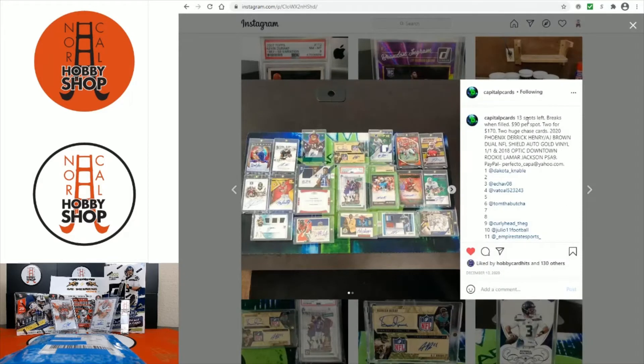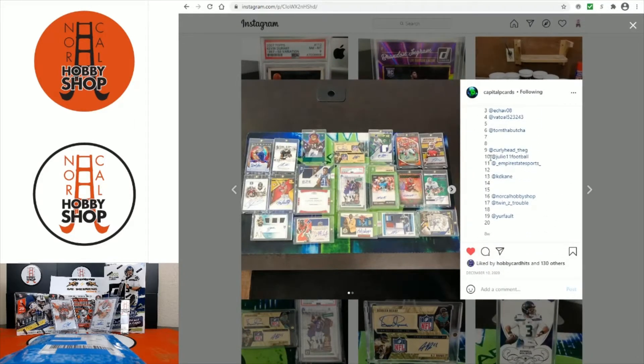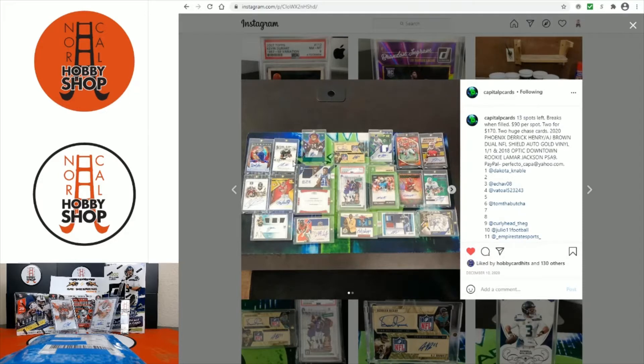There were 20 spots. Some nice cards here: Daniel Jones, Tony Gonzalez, AJ Brown, Warren Sapp Hall of Fame auto, DK Metcalf Leaf, Gardner Minshew, Van Jefferson, logo patch auto. Is that a Clyde Edwards-Helaire rookie auto? Ronald Jones gold.